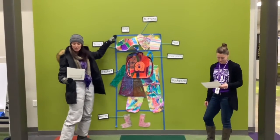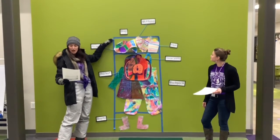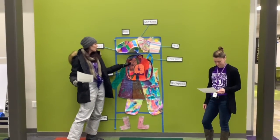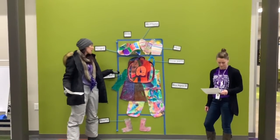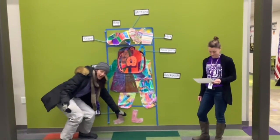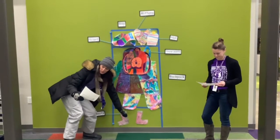On top of your cubby are your mittens, hat, and scarf. Your snow pants need to be hung up first, and then your coat on top. And if you keep your backpack or bag in your cubby, then that goes on last. Your boots go in the bottom of your cubby, and your shoes go in there when you take out your boots.